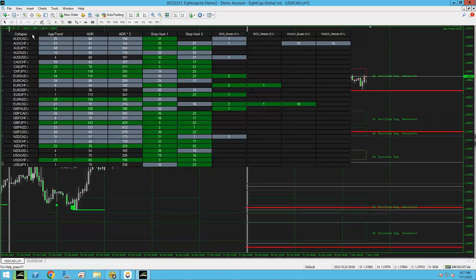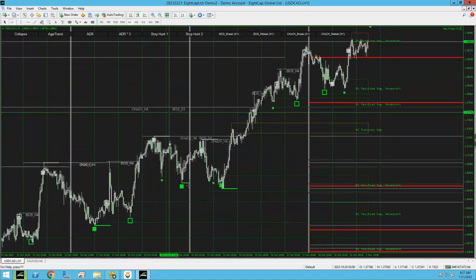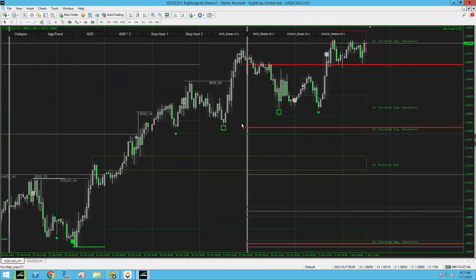USD/CAD — I wouldn't keep buying this right now, but it's telling us there's a buy entry here. This is a risky trade because this pair has just been buying to the moon — it's already done all of this. I don't know if they want to keep buying it, but the setup is giving you a trade entry and you don't want to overthink it.